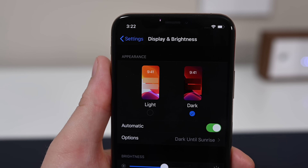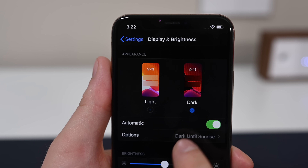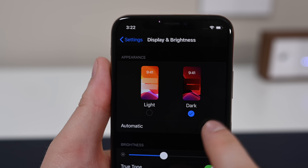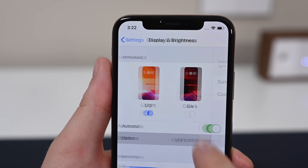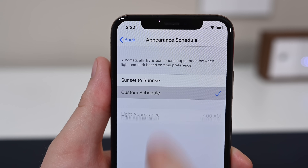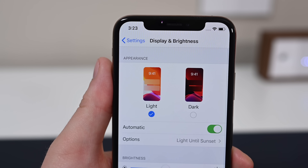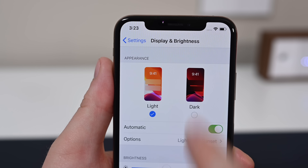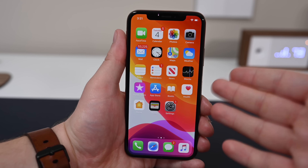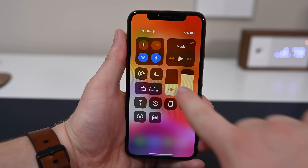Going into Settings, you can automatically choose between light and dark — just toggle which UI you'd prefer. You can also have this happen automatically. When this is turned on, you can have it turn light in the morning and then turn dark at night. If you want to create your own custom schedule, you can do that just as easily.